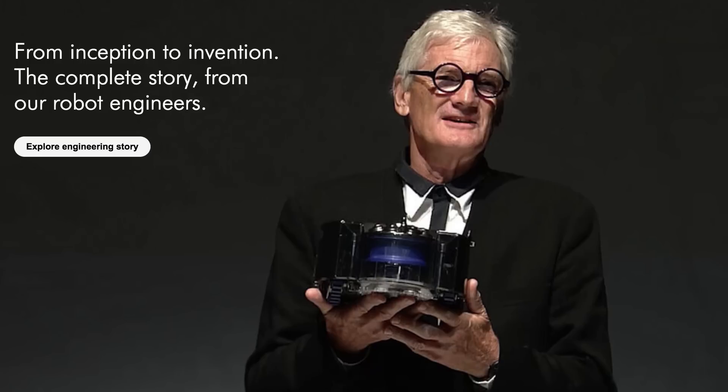This is Dyson's first robot vacuum, and I'm sure that in the future their models will get these issues worked out.